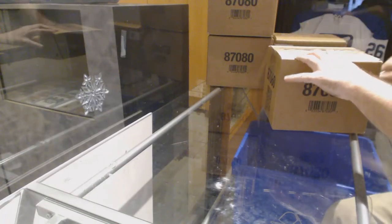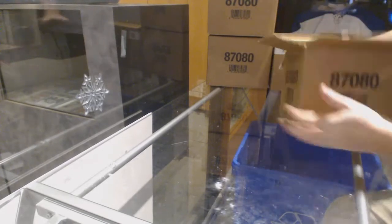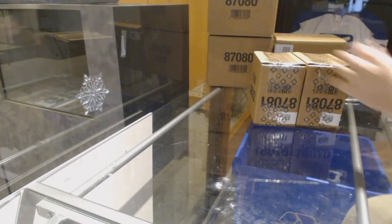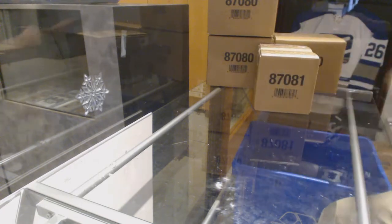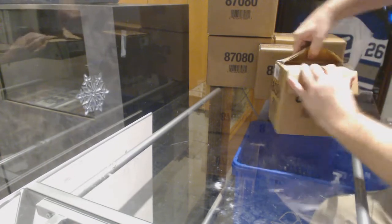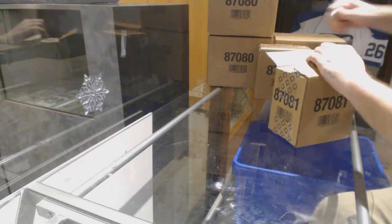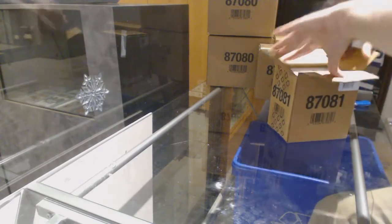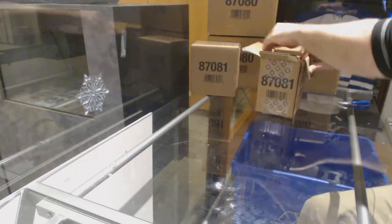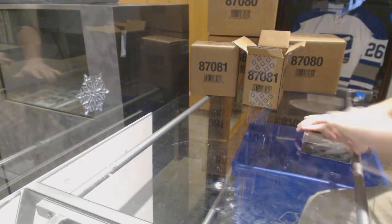Here we go, starting off CZ Break number 8050, we have a Master Case Black again. My desk is so clean, it's so fresh, so clean.